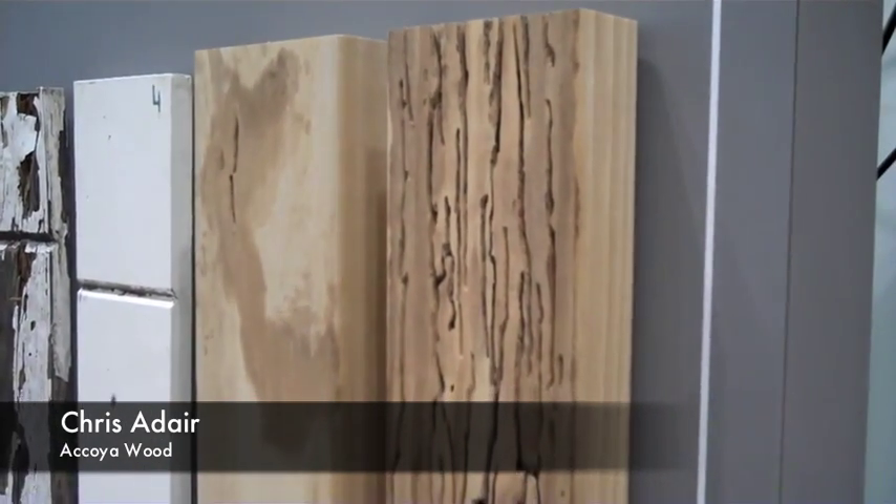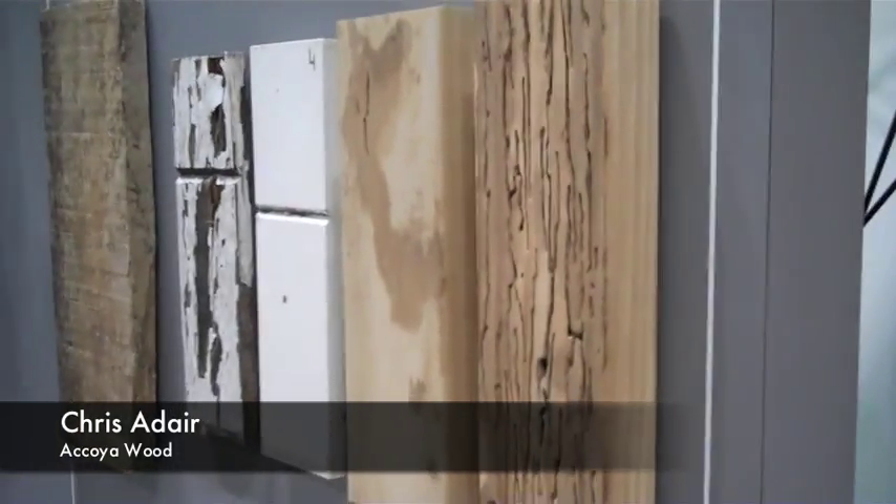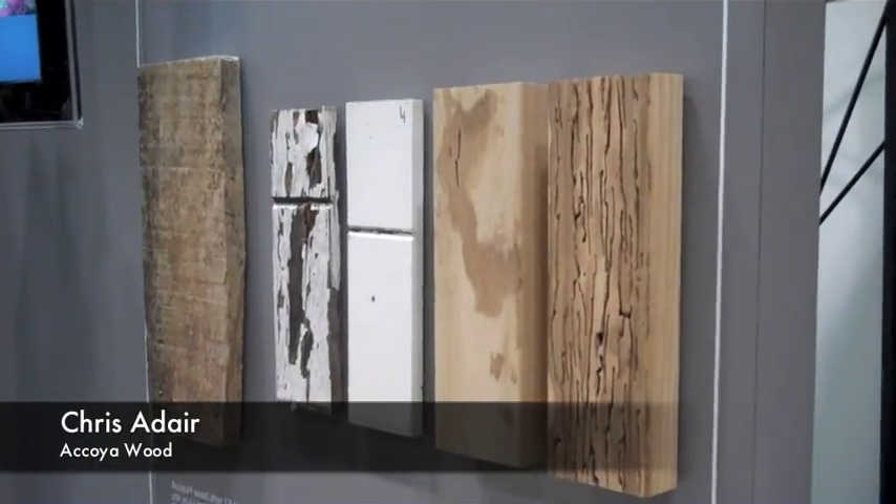This is Akoya and this is unmodified radiata pine. Our wood is sourced FSC or PEFC. Our process is non-toxic, and the compound that we use is biodegradable in nature. It's been known for just over 70 years, so there's a lot of research that backs up what we do.